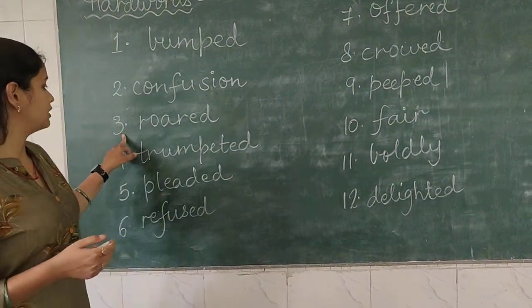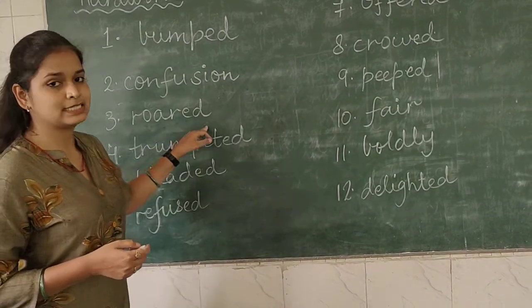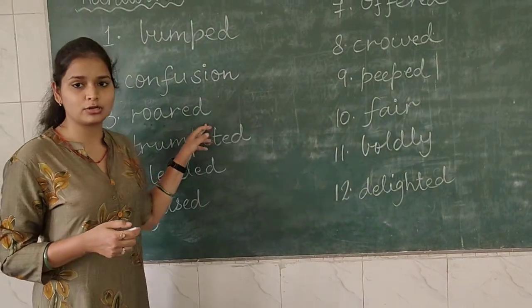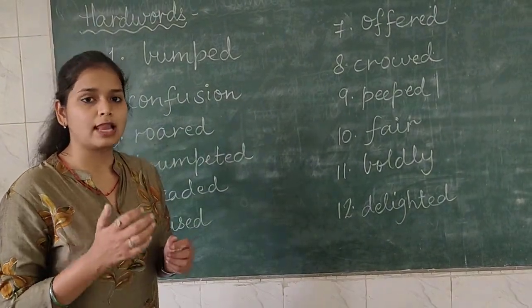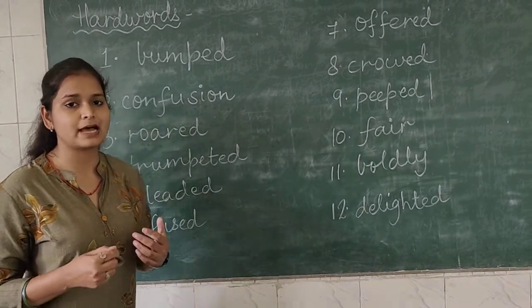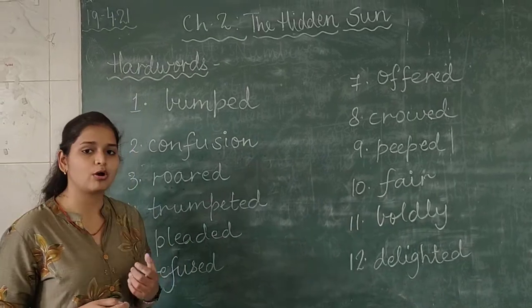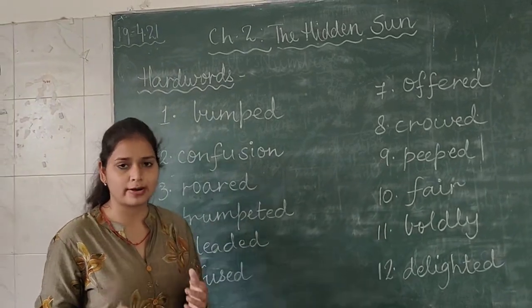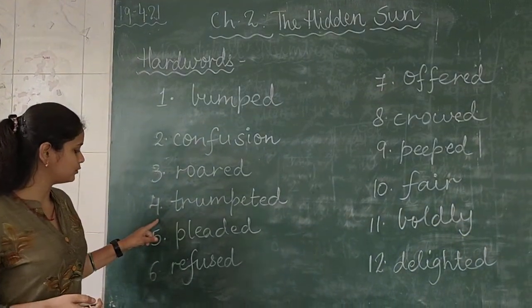Now the third word is 'roared' — R-O-A-R-E-D. What is the meaning of roared? Roared is the sound of a lion. Sound of animals you have studied in your previous classes — so the sound of a lion is a roaring sound. That is roared.